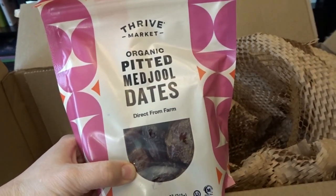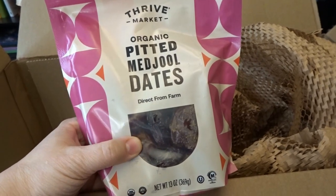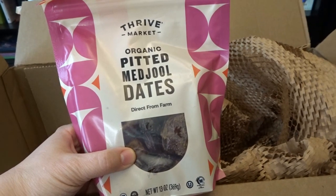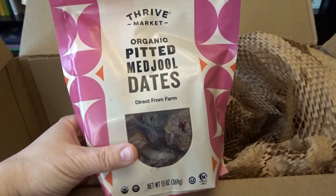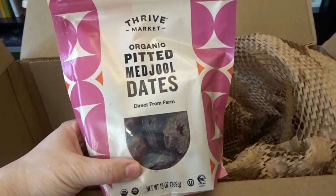Then I picked up some pitted dates. I love dates — I think they're absolutely delicious. I still have plenty left from my last big purchase from Azure Standard, but I do love trying different types and brands of dates to see which ones I love best, so I thought I'd try Thrive Market's dates.